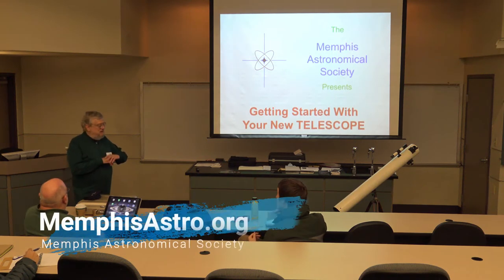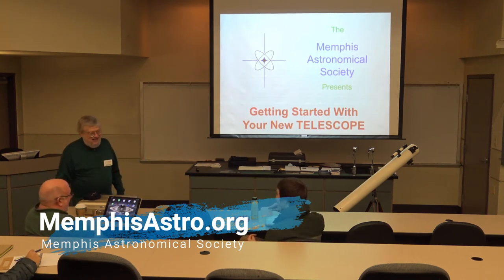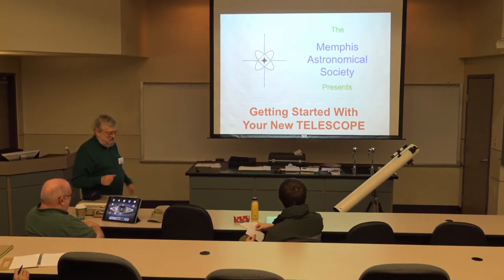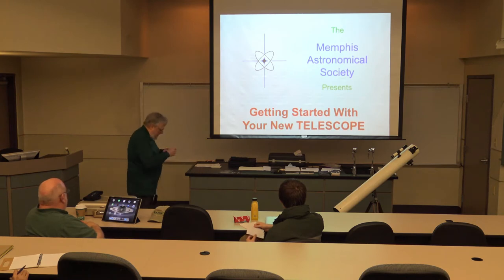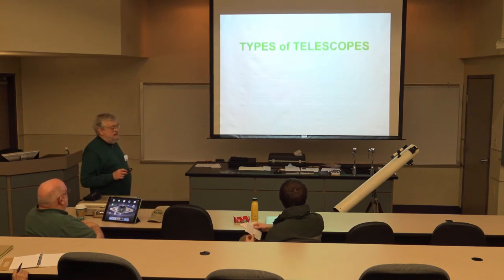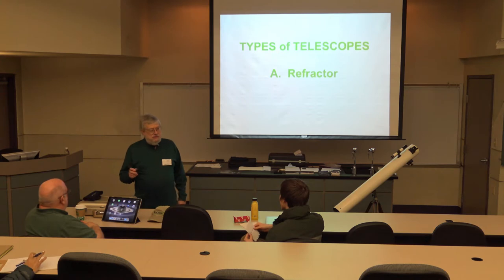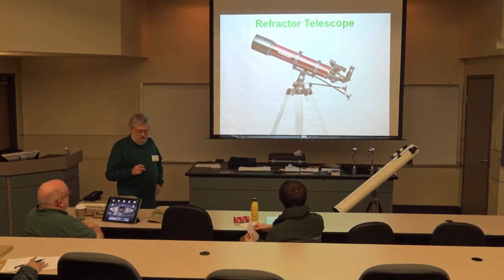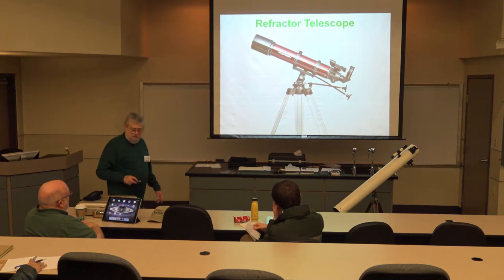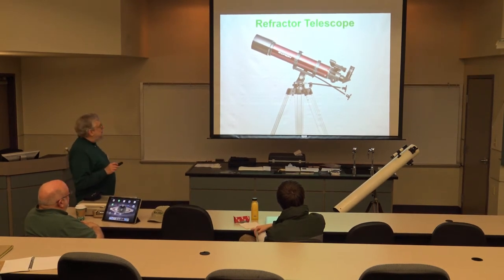He asks how many in the audience have a new telescope they haven't quite gotten the hang of using. He invites those with telescopes to move to the front row. He then introduces the first of three major types of telescopes: the refractor, which has a lens in the front that focuses light towards the back where you look in.